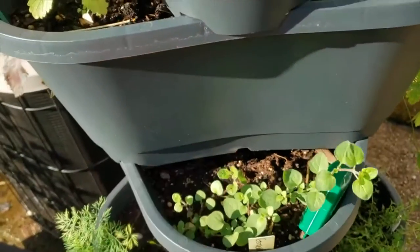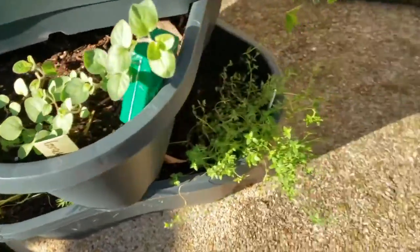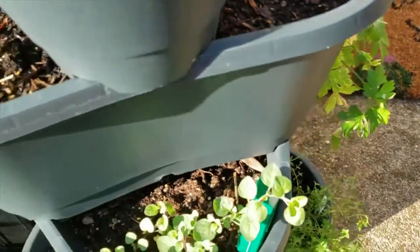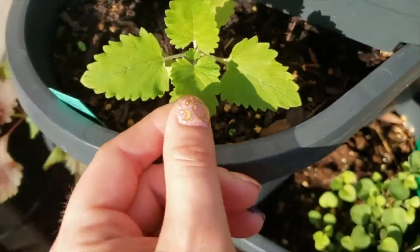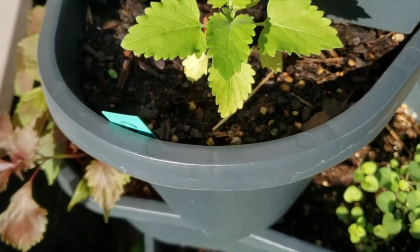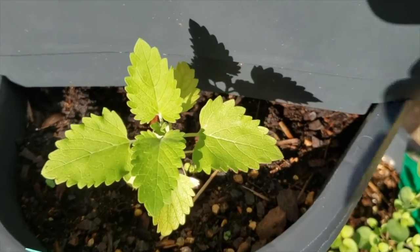This is Greek oregano — or rather, oregano — my dill, some thyme, some parsley, some catnip. Only one catnip plant survived, to my cat's dismay, but that's all right.